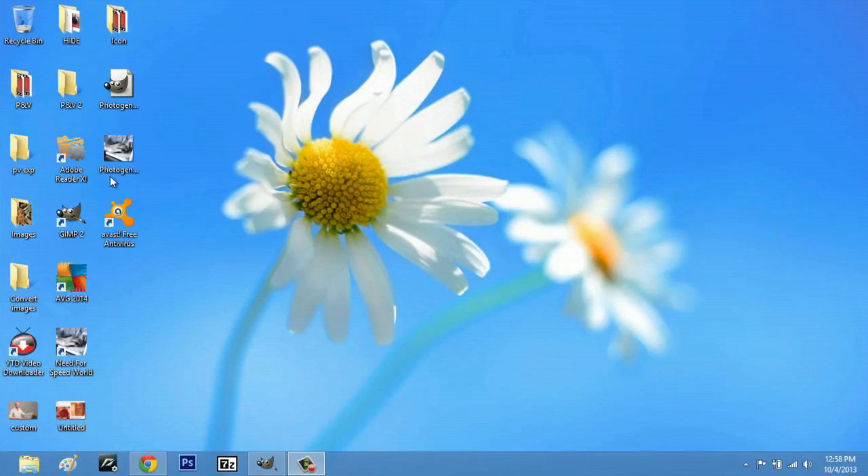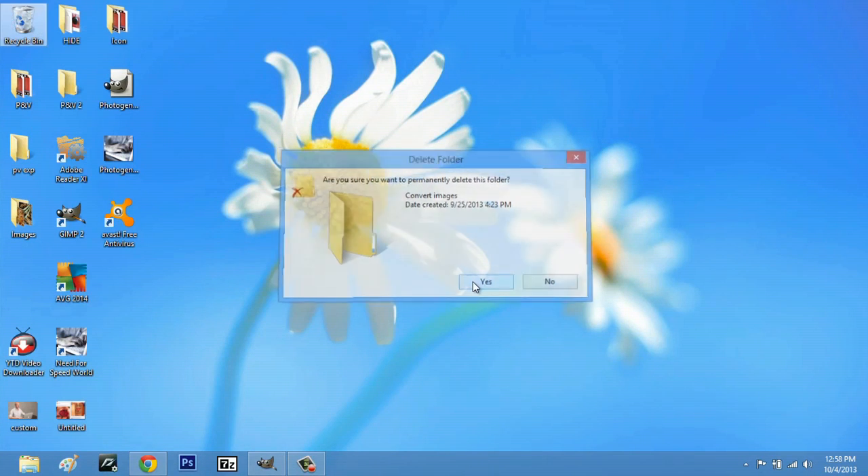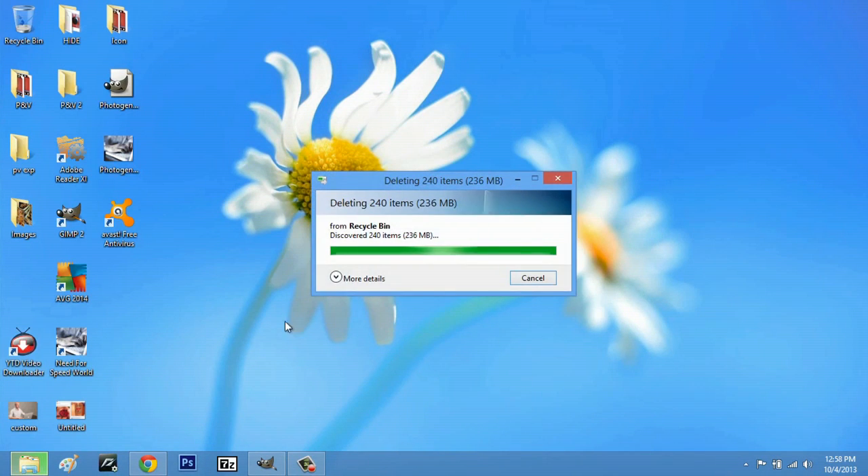I can show you how you can delete a couple of things to speed up your computer and another way to speed up your PC. So here I am on my computer and if I really wanted to I could delete, let's say this folder, and I could hit empty recycling bin and okay. You can delete shortcuts like these here and they'll free up a little bit of space but that's really not gonna help you out.